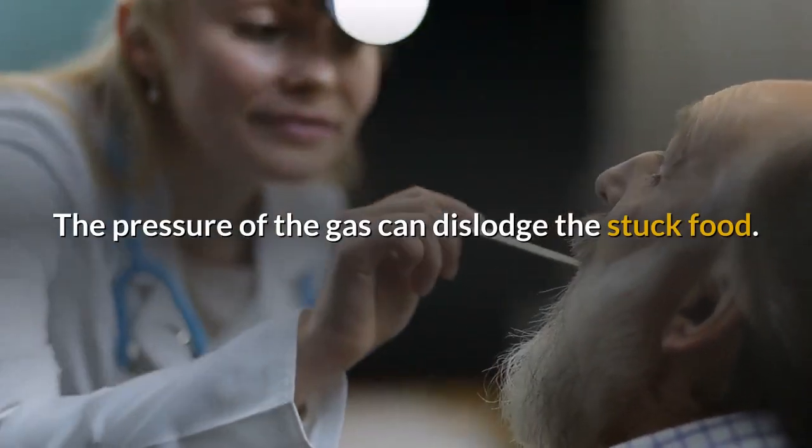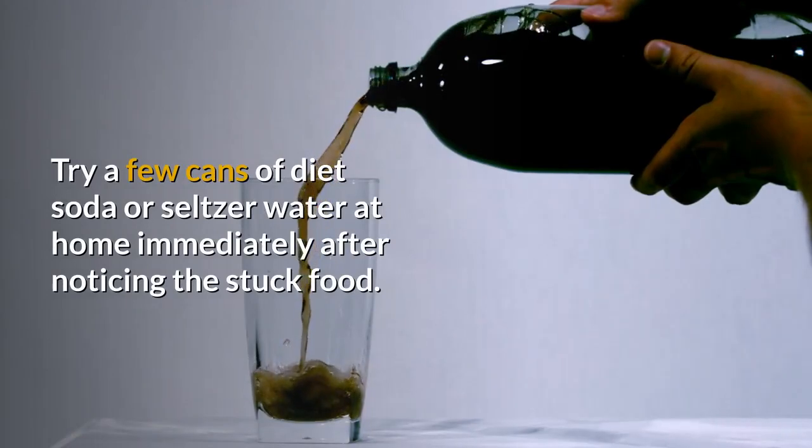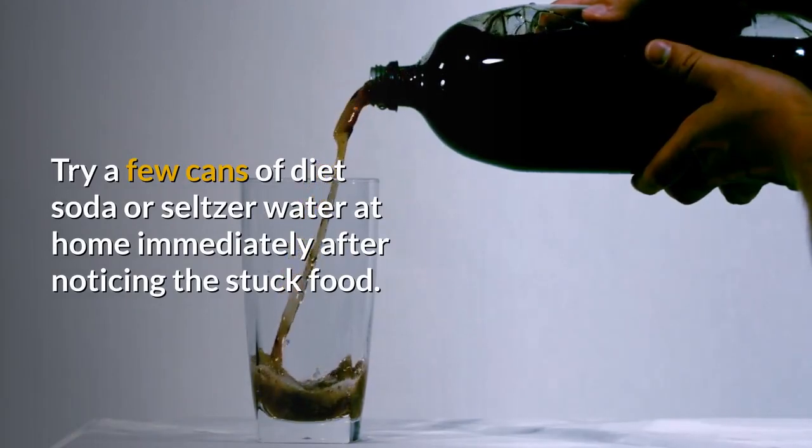The pressure of the gas can dislodge the stuck food. Try a few cans of diet soda or seltzer water at home immediately after noticing the stuck food.